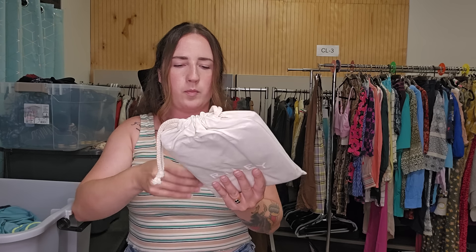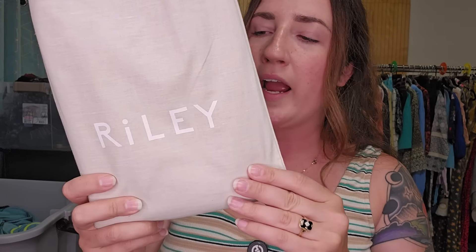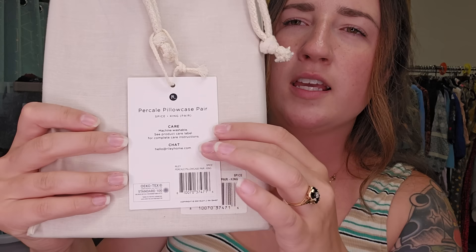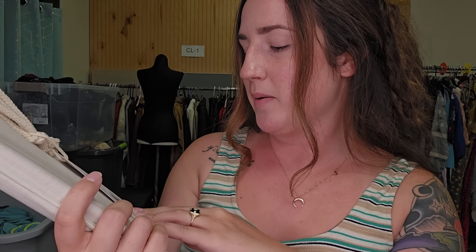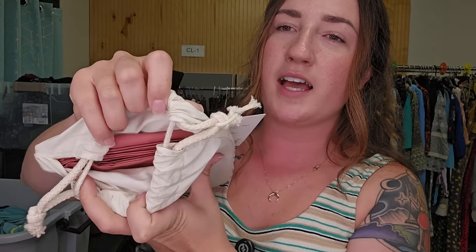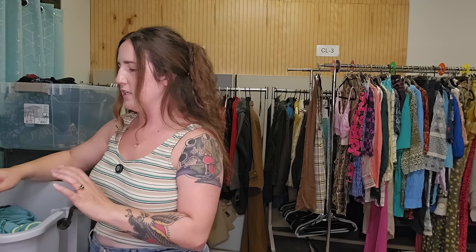I found this pillowcase — it had pretty decent comps. I considered keeping it for myself, which is why I got it, but I think I'm going to list it. It's a Riley Percale Pillowcase. It seemed like people liked them, and I have a color I don't think anybody else has — it's called Spice, so I thought that would be perfect for the holidays. New with tags. I think I can list this for $15 to $20 — not much, but super quick to list.